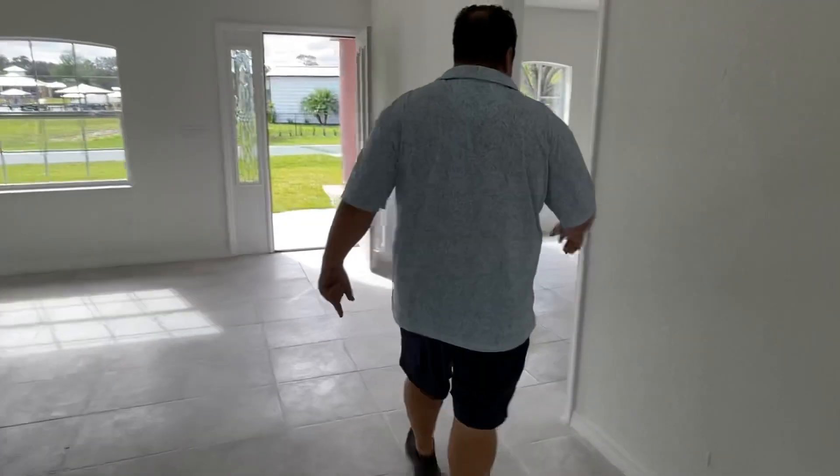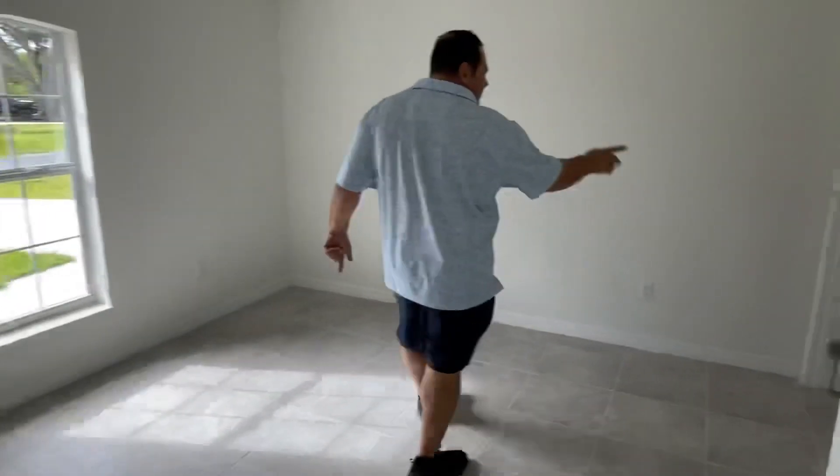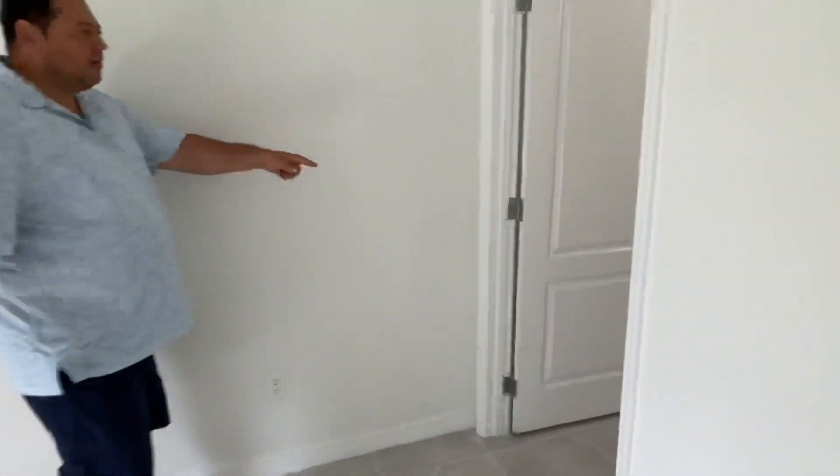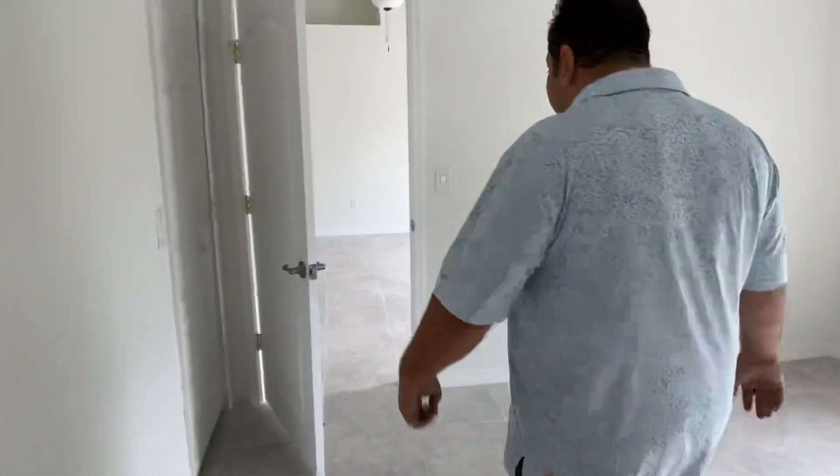Here is the master bedroom. We have a full bath here. Take a look. It's a great area, very quiet.